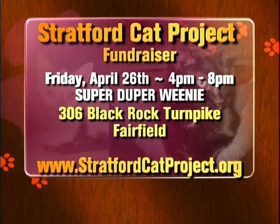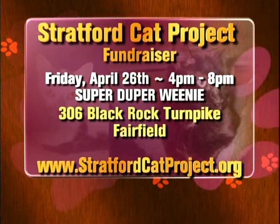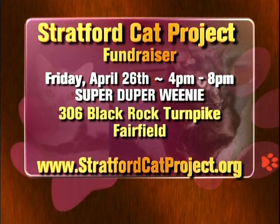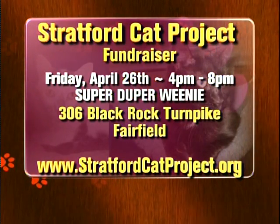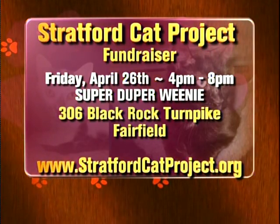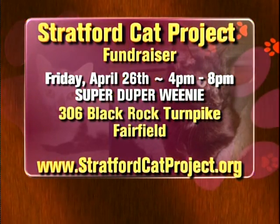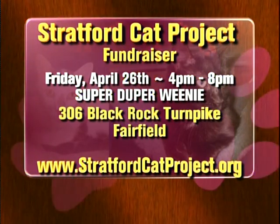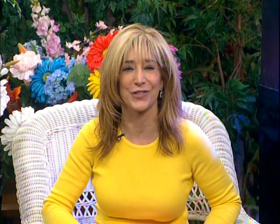Come on down to the Super Duper Weenie in Fairfield on April 26th, between 4 p.m. and 8 p.m. Super Duper Weenie will donate a percentage of their sales to the Stratford Cat Project — a yummy way to give back. There will be a table with unique cat-themed items, some great door prizes, and you'll get to meet wonderful volunteers from the Stratford Cat Project and find out how they rescue, foster, and find forever homes for their cats and kittens. Please bring a donation of canned Friskies or Fancy Feast and receive an extra door prize ticket. Log on to www.stratfordcatproject.org for more information.